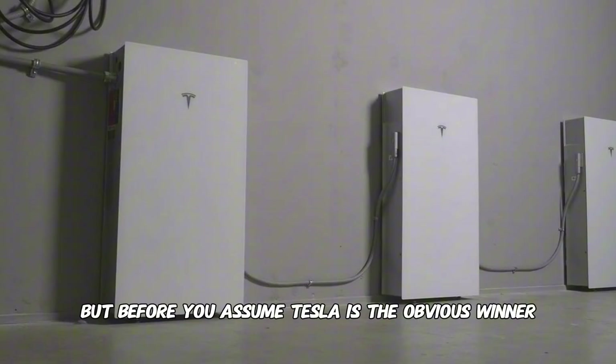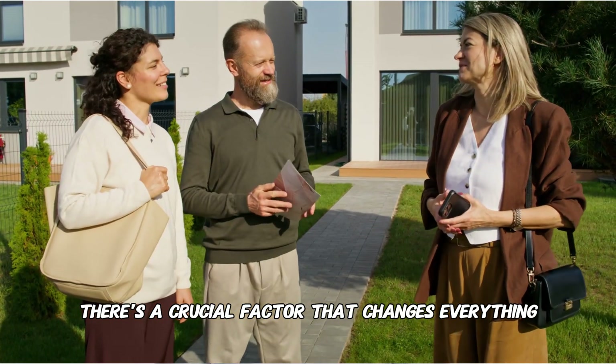But before you assume Tesla is the obvious winner, there's a crucial factor that changes everything.